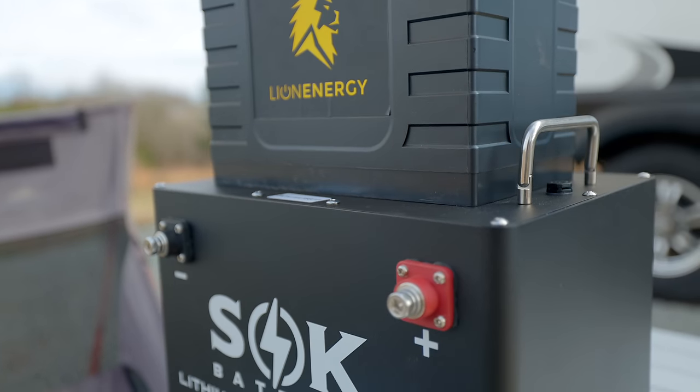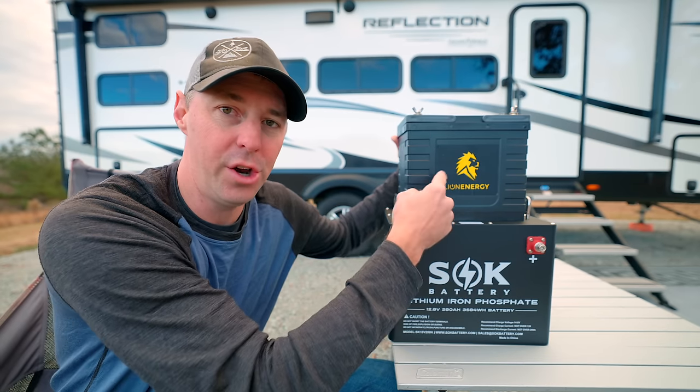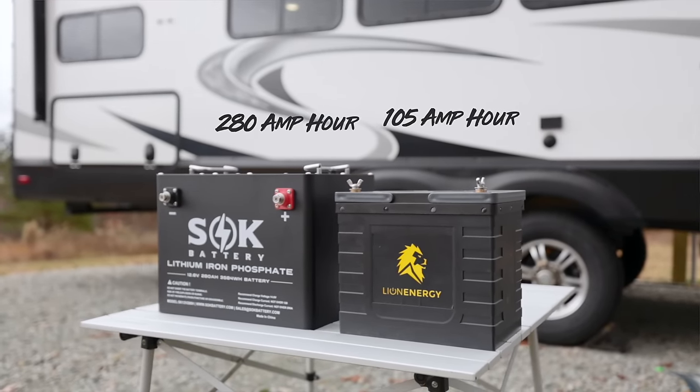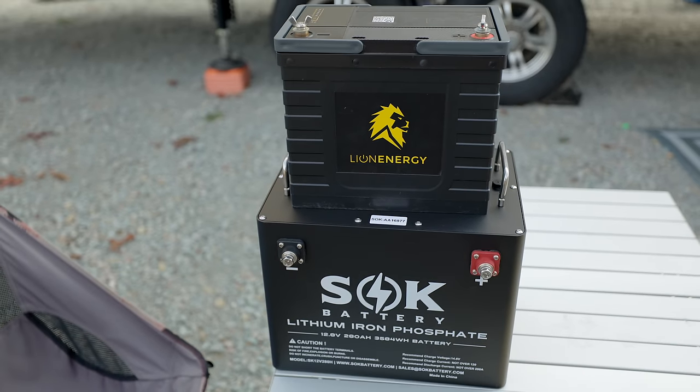How can it be larger and more compact? You have 280 amp hours in this one, and roughly around 100 amp hours in this one. So this is almost three times — just shy of three times the capacity — but you couldn't fit three of these inside the case of this 280 amp hour battery.